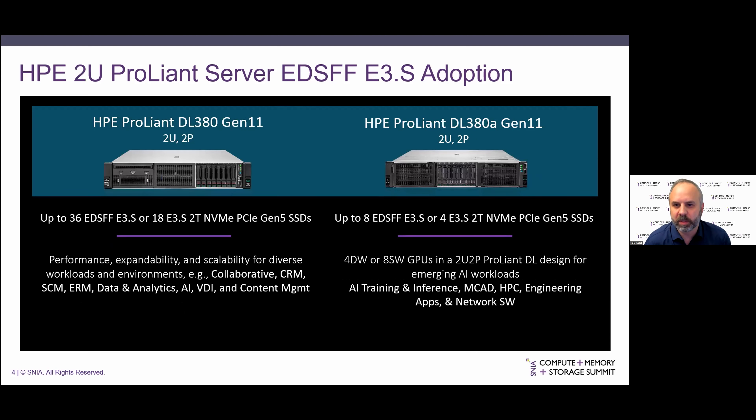Moving to our 2U systems: the DL380 is our big workhorse 2U 2P server, supporting up to 36 EDSFF drives along the front across three drive cages. Each main drive cage can be replaced with 12 EDSFF drives or eight small form factor drives, so you can mix and match between small form factor and EDSFF, supporting either 36 E3.S or 18 of the E3.S2T drives. The DL380A is a 2U 2P server focused on AI workloads, supporting four double-wide or eight single-wide GPUs plus eight EDSFF E3 drives or four of the 2T E3.S variants.